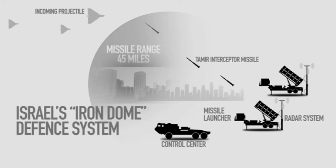And then the third truck — or van — has the missile itself, called the Tamir missile, and fires it. The missile goes up and explodes near the incoming missile, not on it.